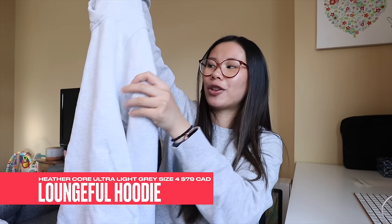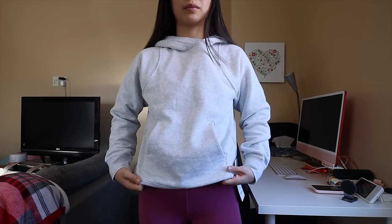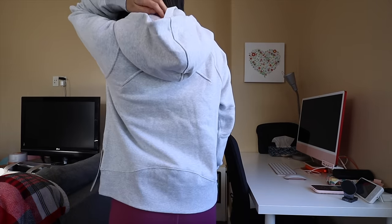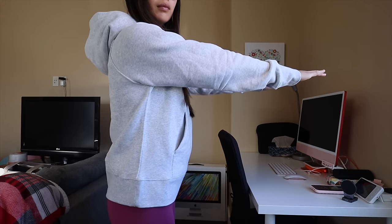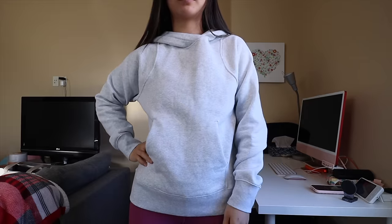Last but definitely not least, I got the Loungeful hoodie on markdown. These are my favorite hoodies from Lululemon because they're thicker, cozier, and a little more stretchy and flexible than the scuba hoodies. The Loungeful is probably my top hoodie from Lululemon. I got a size four in Heathercore ultralight gray, which is my favorite color from Lululemon — my most-worn neutral. I have so many things in this color. When I saw it on markdown I had to snag it. I'm a little sad they didn't bring out more colors, as the Riverstone colorway sold out. If it's still left in your size on the website, I highly recommend grabbing one — it's just the perfect hoodie.